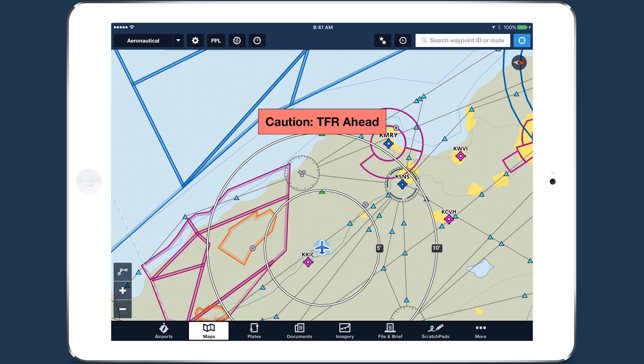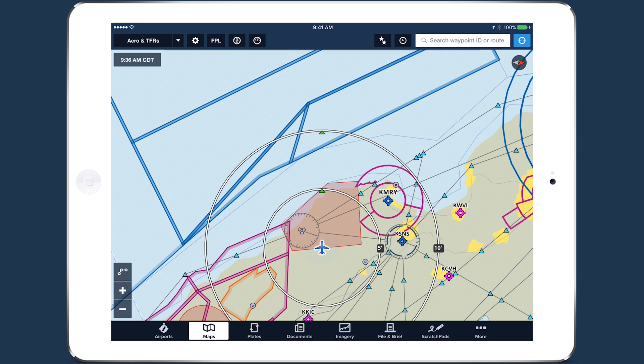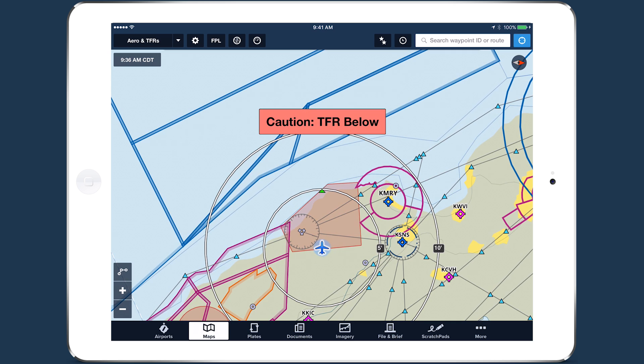TFR ahead. Alerts are also triggered if you enter a TFR, or fly above or below a TFR at a nearby altitude. TFR below.